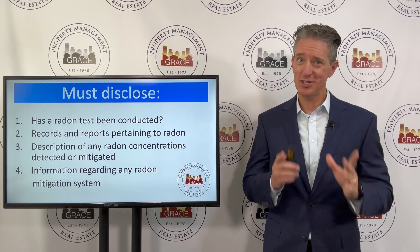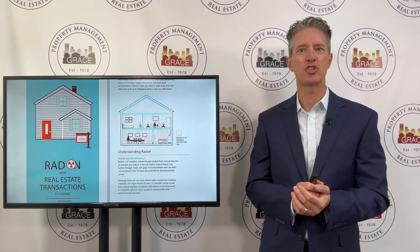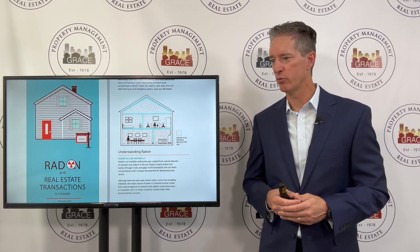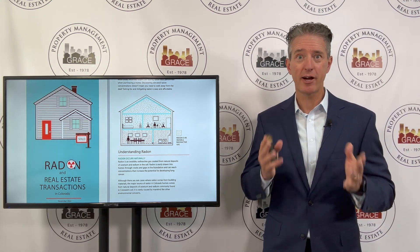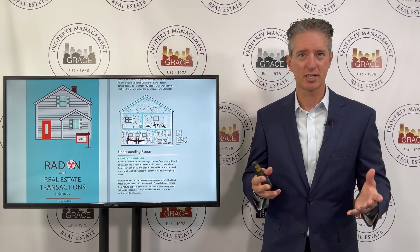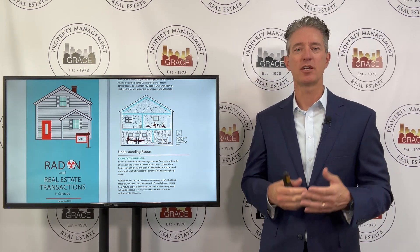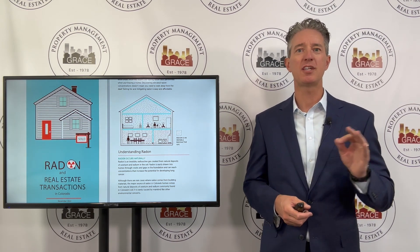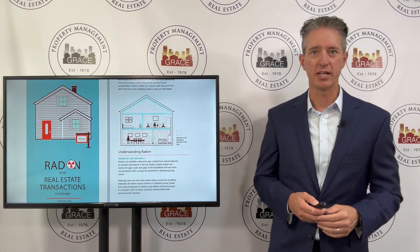In addition to that, there is a general document that you must give to each tenant. This is a screenshot of what that looks like — it's put out by the EPA and it's called Radon in Real Estate. It's a multi-page document. If you want to get scared before bed tonight, go read it, because it talks about all of the hazards of radon gas — what it can do, what it can't do, what we know about it, what we don't. This disclosure must be given to all tenants prior to them signing a lease.